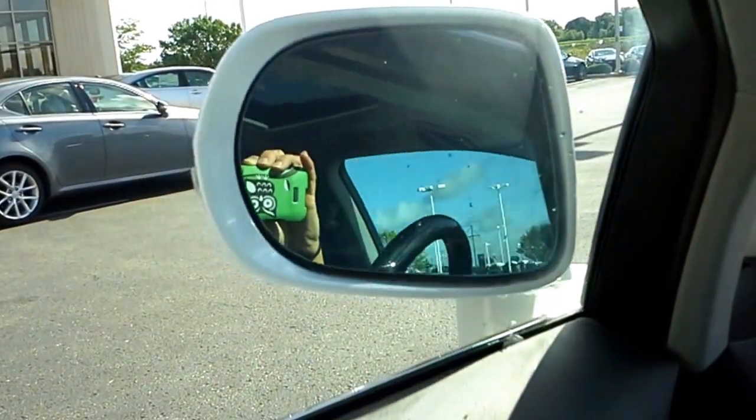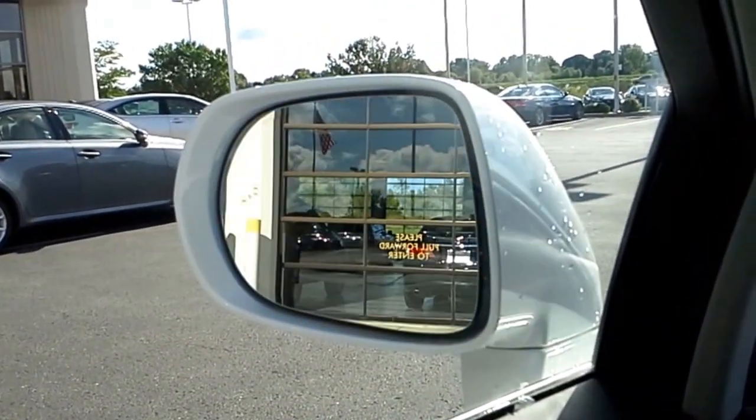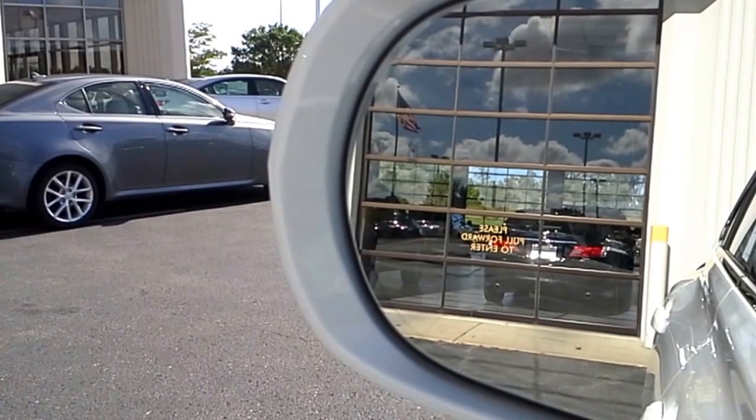It also has a feature in the car that will power fold in your side view mirrors. You can set that to do that also with the key — when you lock the car they'll go in and when you unlock the car they'll go back out. This is also equipped with a blind spot monitor, and when I turn the feature on it actually lights up orange in the side view mirrors right there.